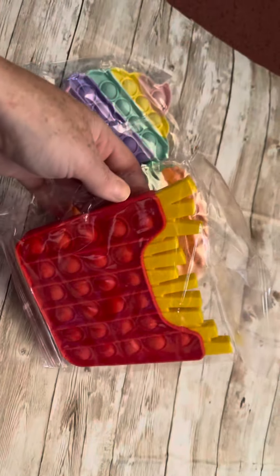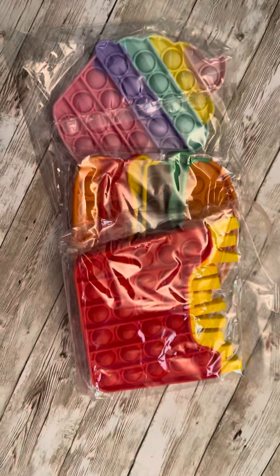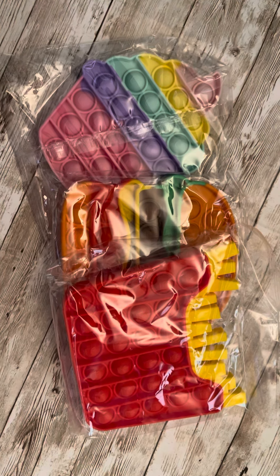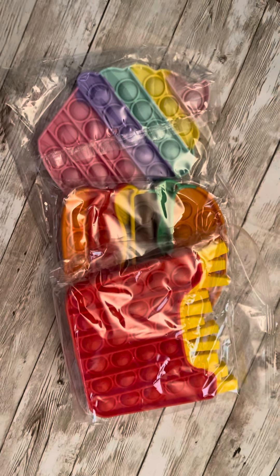Super, super cute. These would be great as Easter basket gifts or even Christmas gifts, stocking stuffers, stuff like that. So I will leave the link below where you could purchase these. Any questions, just leave them in the comments below.